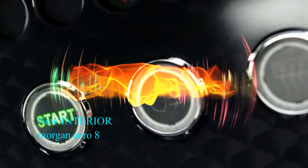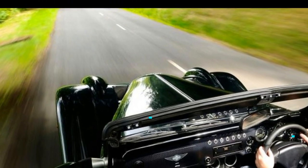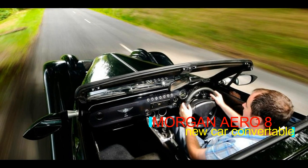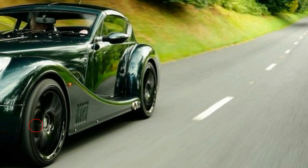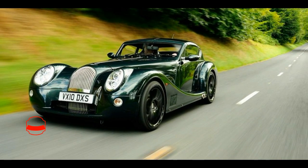There are two performance pack options for the Aero 8. The first comprises side exit sports exhaust, red brake calipers, and a gloss black diffuser, while the second pack features a more conventional rear sports exhaust along with other small exterior details.